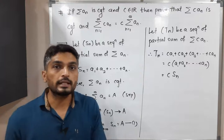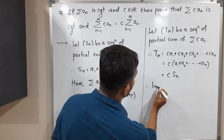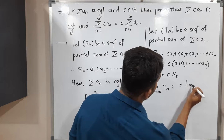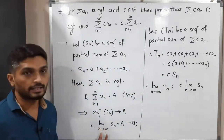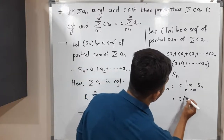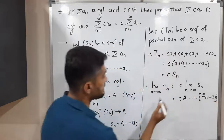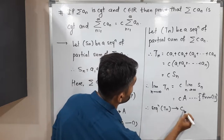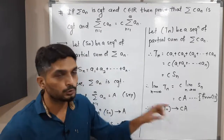Now I will take the limit on both sides as n tends to infinity. Therefore, limit as n tends to infinity of tₙ = c · limit as n tends to infinity of sₙ, since c is a constant and comes outside the limit. But from equation 1, the limit of sₙ as n tends to infinity equals a. So therefore this equals c·a. This means the sequence tₙ is convergent and converges to c·a.